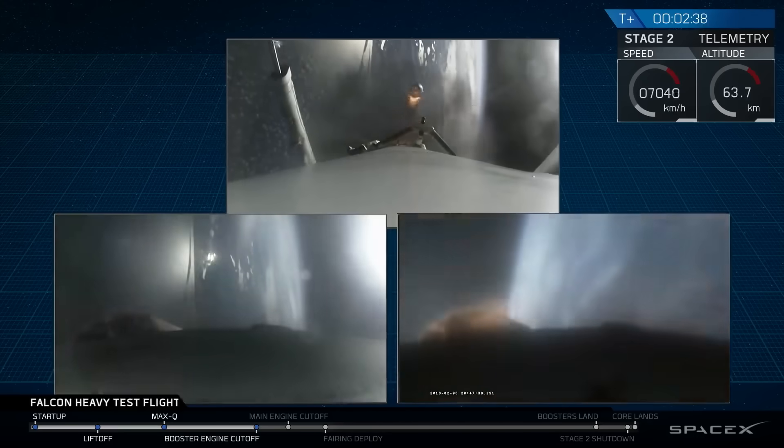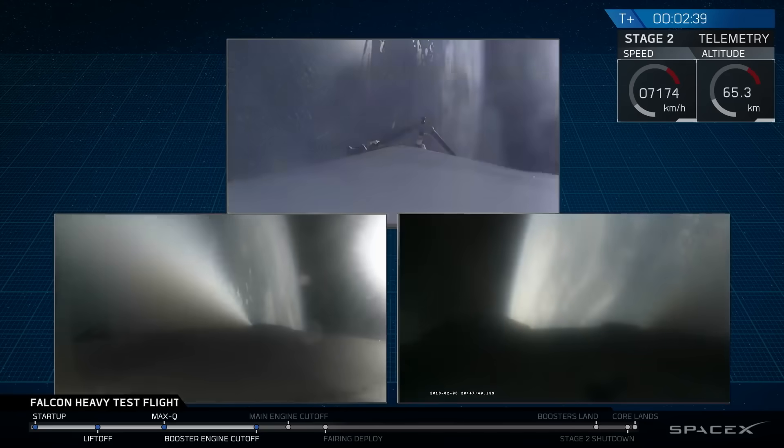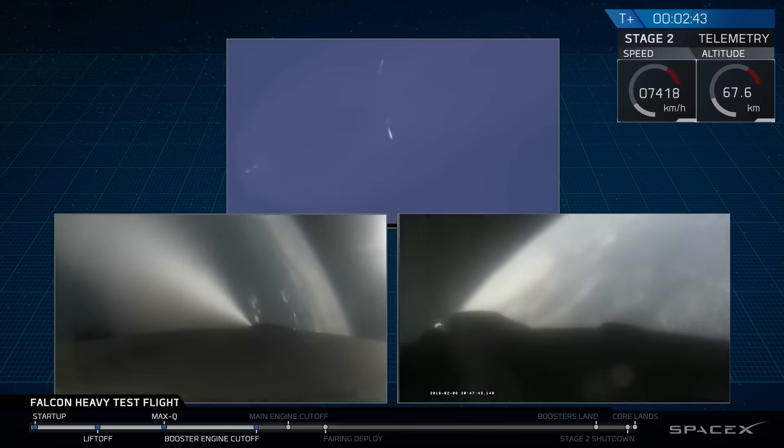Central core — separation is happening. We're still going up. S1 keeps going.